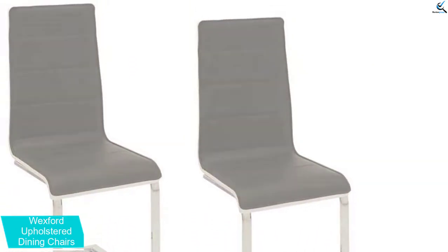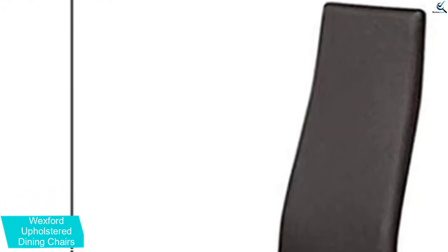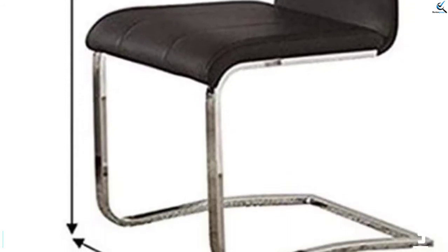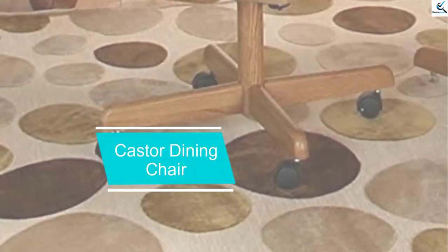Each chair should hold about 250 pounds without straining. In addition, these flexible chairs measure approximately 17 by 20 by 16 inches in size. You and your family should fit comfortably inside them. Aside from the dining room, these chairs can be used in a variety of places. Where you put them is up to you.